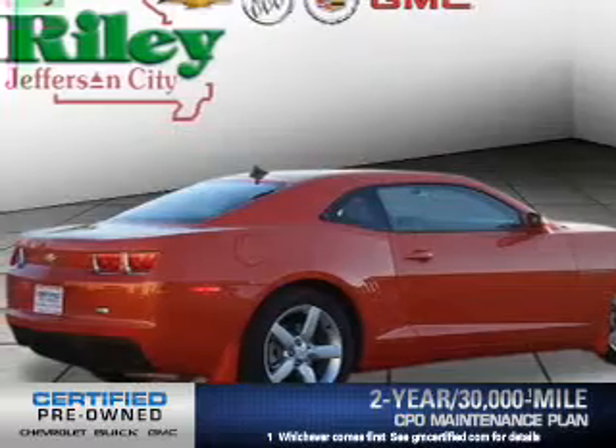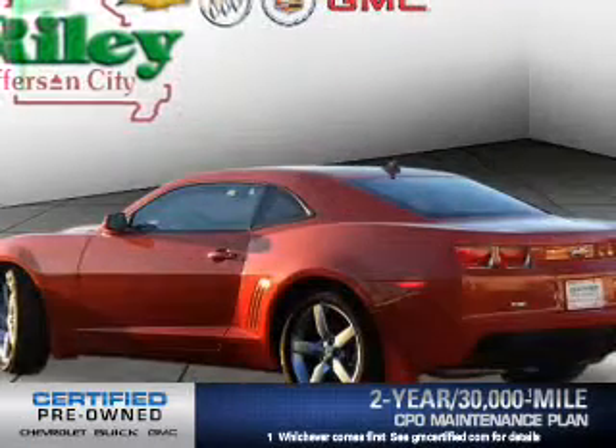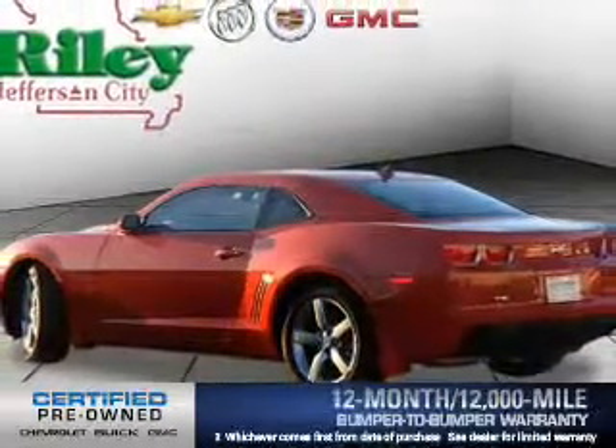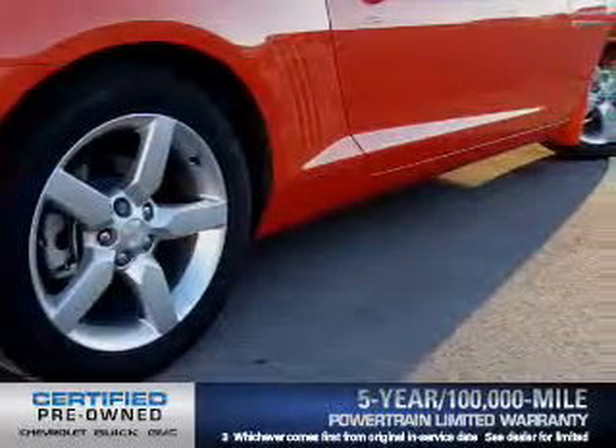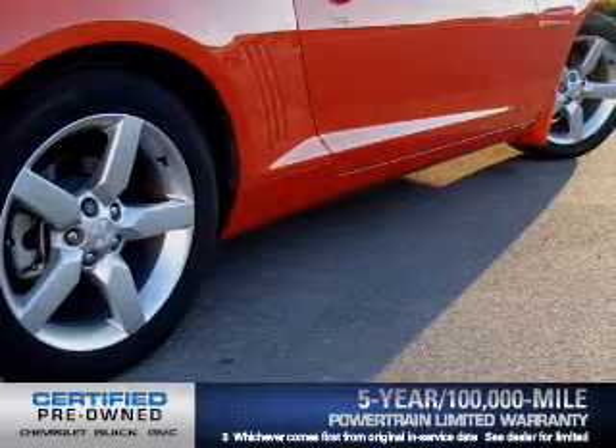Owner care puts no worries on a whole new level, featuring the new exclusive two-year, 30,000-mile standard CPO maintenance plan, a 12-month, 12,000-mile bumper-to-bumper warranty, and a five-year, 100,000-mile powertrain limited warranty on this certified pre-owned vehicle.